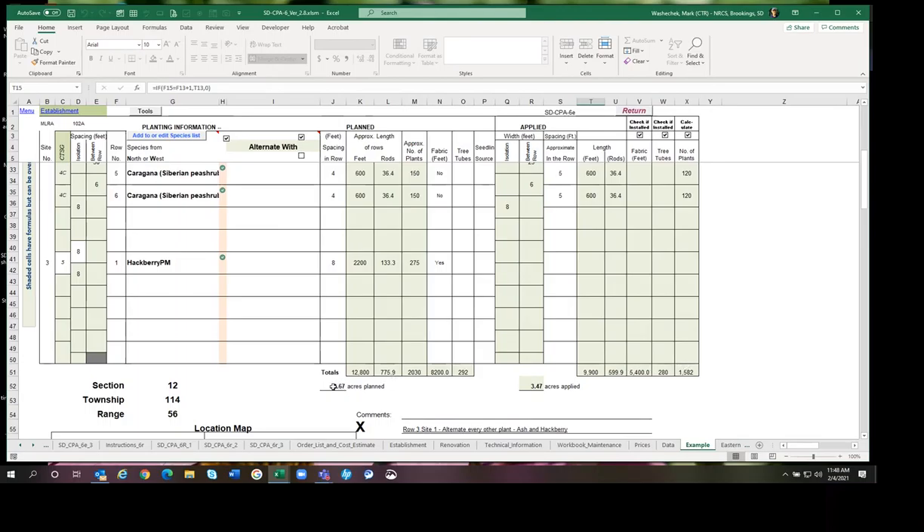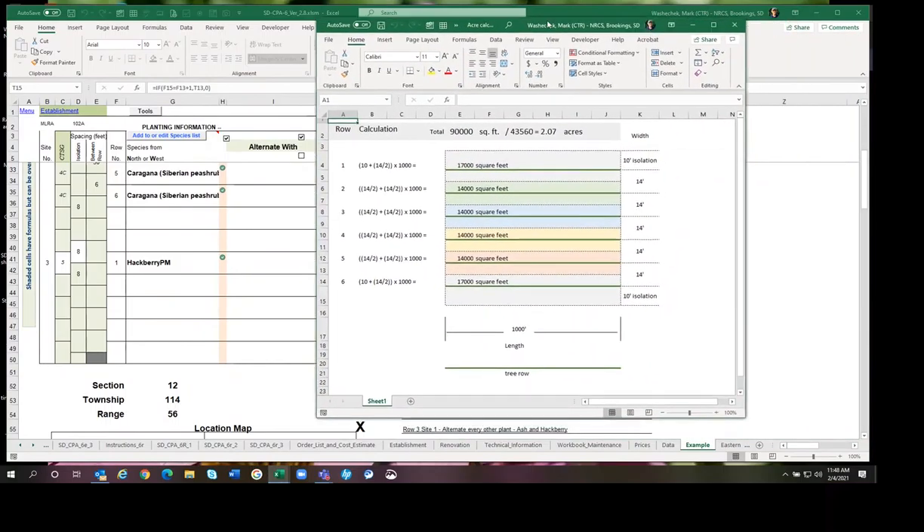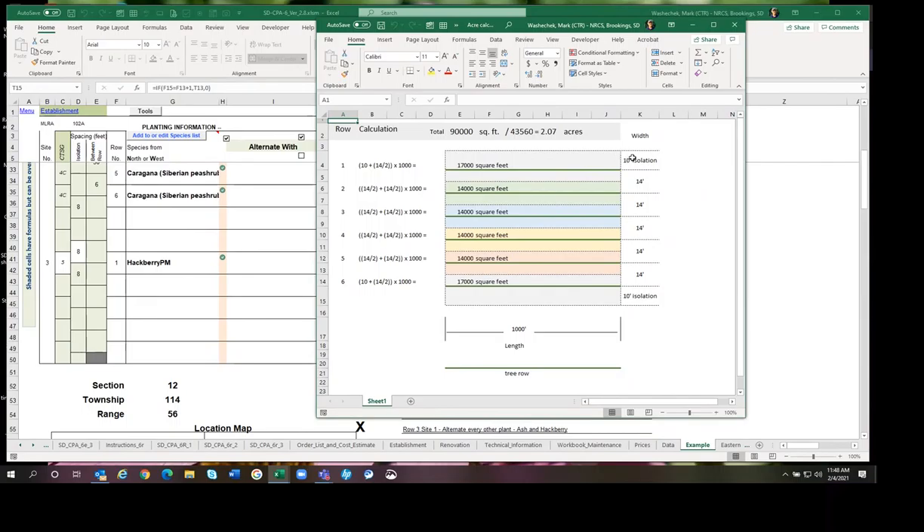Regarding how acres are calculated: the formula looks at the isolation being 10 feet wide and then half of the 14-foot spacing between rows, so that's 10 feet plus 7 feet. The formula is: 10 plus half of 14, times 1,000 feet long, giving 17,000 square feet. It does this for each side of each row, adds all the square feet up, and divides by 43,000 to give a total acres figure.